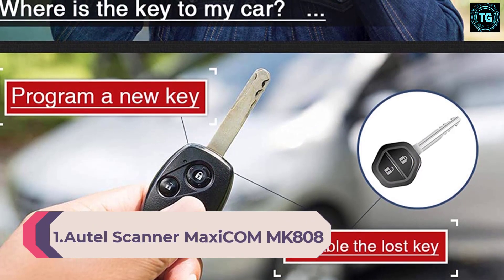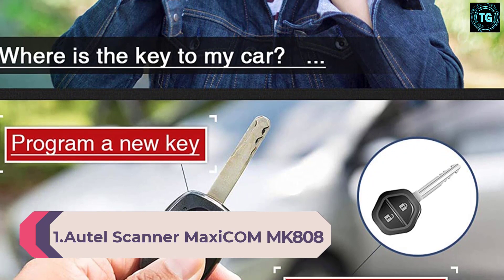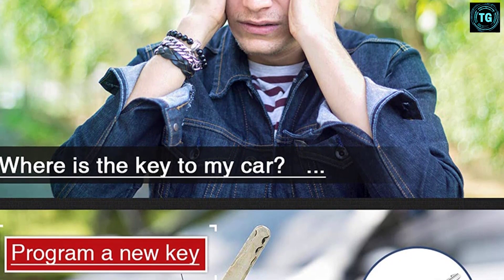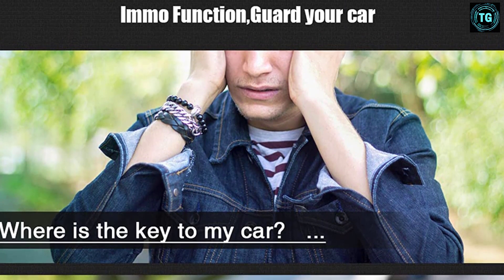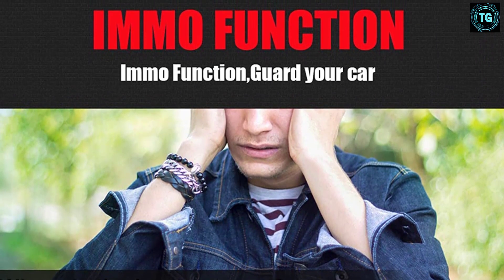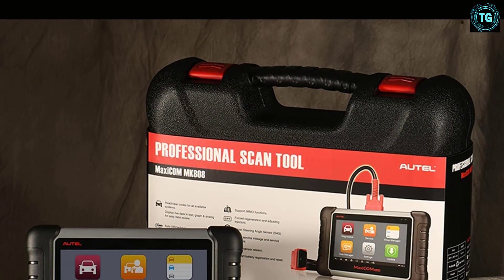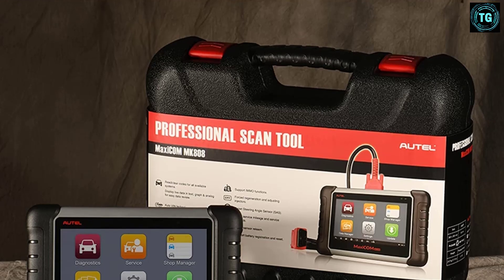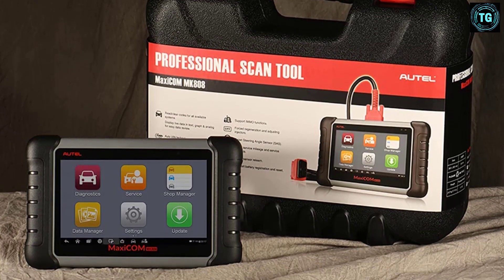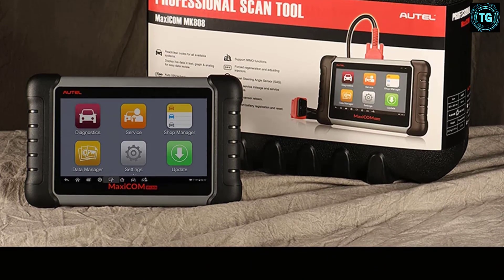Number 1: Autel Scanner MaxiCom MK808 OBD2 Scanner. If you're looking for a scan tool that can do it all, then the Autel MK808 is the perfect scan tool for you. It works with 85 different car makes and models. Not only will it read all engine, PCM, TCM, and ABS codes and more, but it has multiple other functions that display live data as you troubleshoot. Furthermore, this Autel Scanner provides detailed reports that let you know the most likely cause of a problem. Even better, it has over 25 maintenance functions that make it easier than ever to repair vehicles.